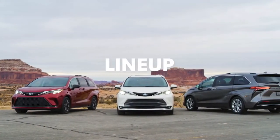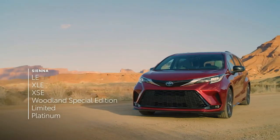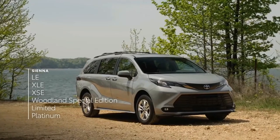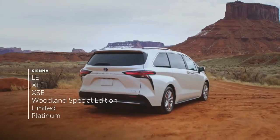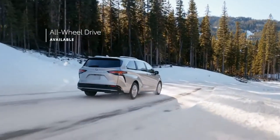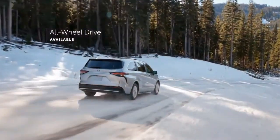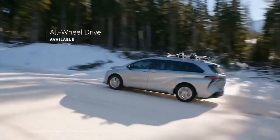Sienna's all-hybrid lineup can now be had in six flavors: LE and XLE, the sporty XSE, the new ready-for-adventure Woodland Special Edition, and the top-tier Limited and Platinum. Plus, Sienna continues to offer available all-wheel drive capability across the entire lineup, for added grip in low-traction situations.